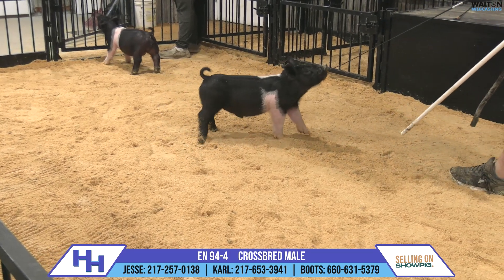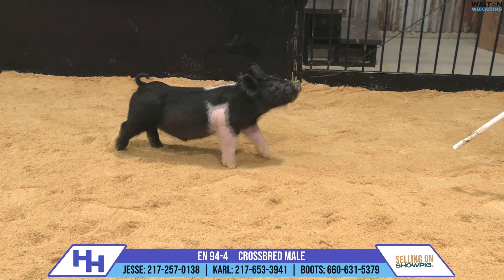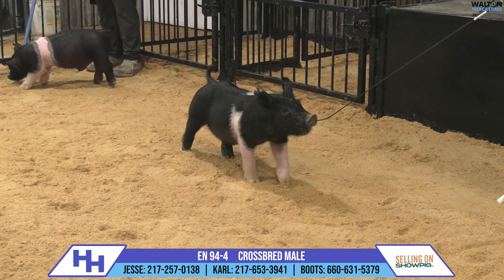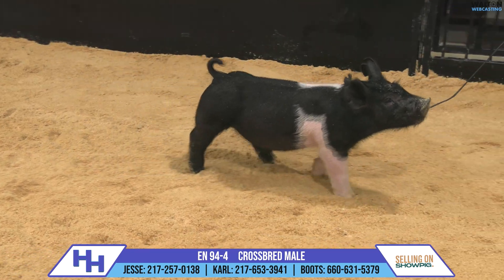That's a boar that we saw a lot of value in from a pedigree standpoint, and when I had the chance to see him at the open house at Premium Blend I was further confident that he was a sire we needed to implement here. I think this pig is proof that it was a good decision.